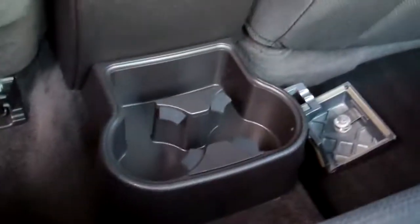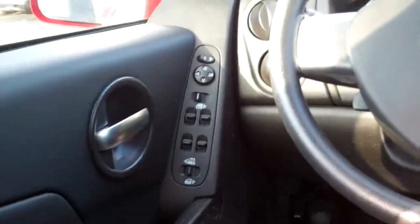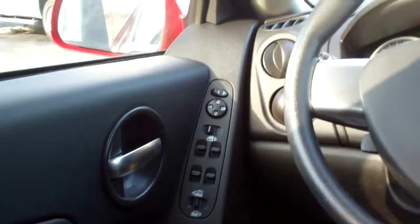Good gas mileage, nice ebony cloth interior, cup holders in the back, power windows, door locks for the passenger, nice sleek dash line, AM/FM/CD stereo. There's your climate control, you got cruise control up there on the turn signal, power windows, door locks, power mirrors for the driver, and a power seat.